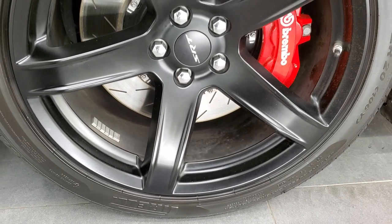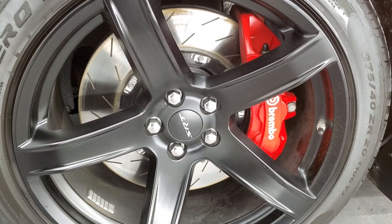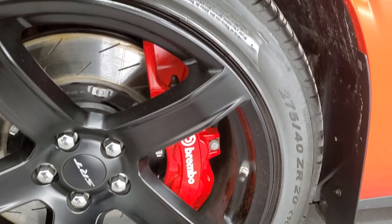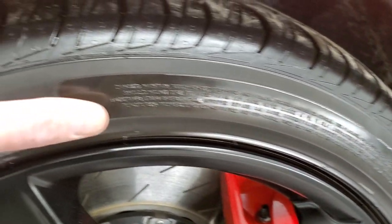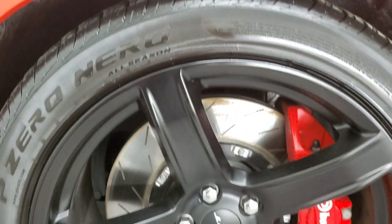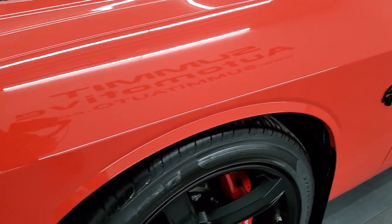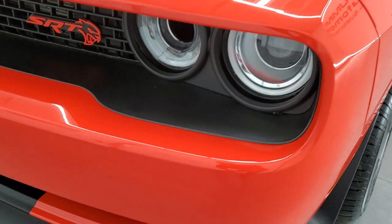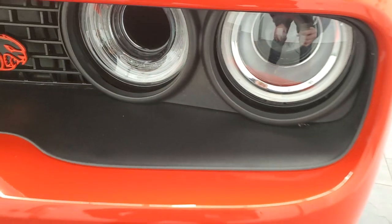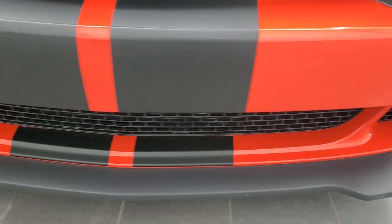This one comes with the 20-inch painted black SRT rims. It has the Brembo brakes with slotted rotors, and it has Pirelli P Zero Nero 275/40 ZR20 tires on the front — I'd say these tires probably have about 50 to 60 percent of the tread left on them. The front fender is in excellent condition; I didn't see any dents or dings. It does have the HID headlamps and LED running lights, and the front bumper and lower valance are in excellent condition.